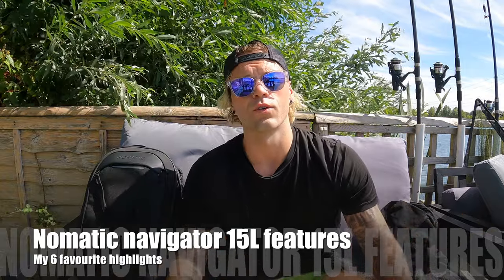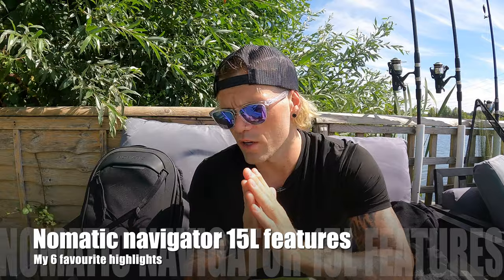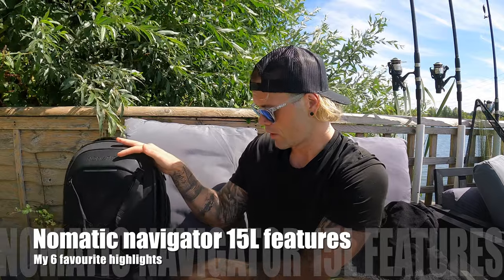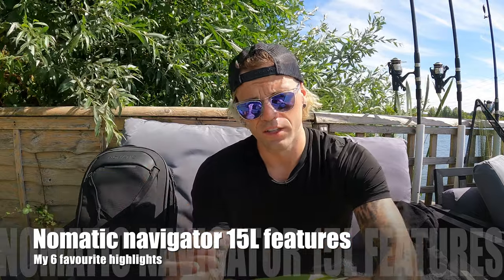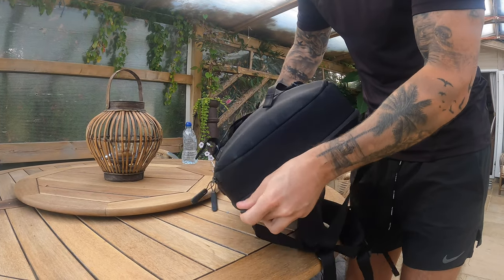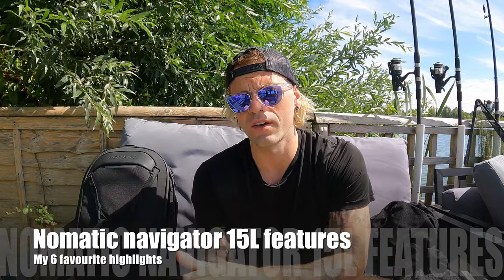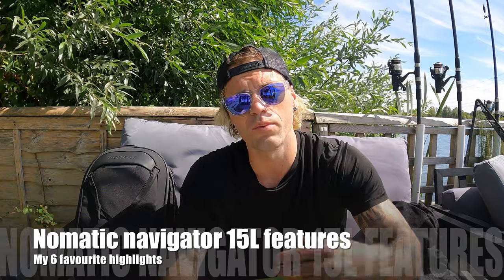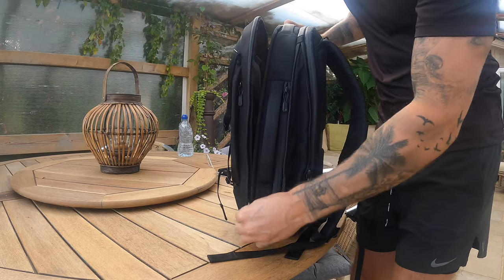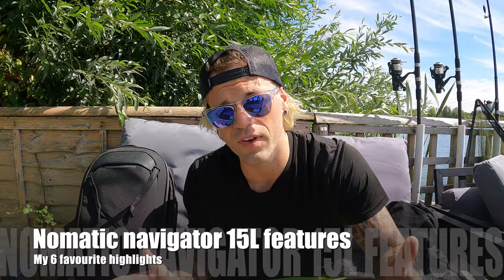Another highlight is the expansion zip. Normally this bag is 15 litres, but to expand it there's a zip located at the back — you zip it all the way around and it gives you extra litres of storage. There have been times on short-haul trips where I pick up more stuff, the bag gets really tight, and I just do that expansion zip to get that extra space and flexibility.